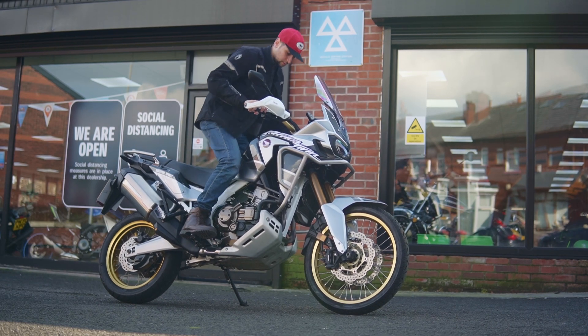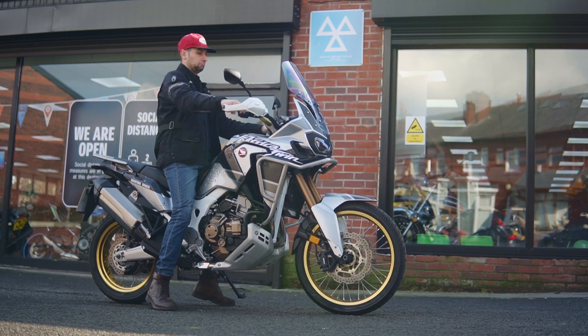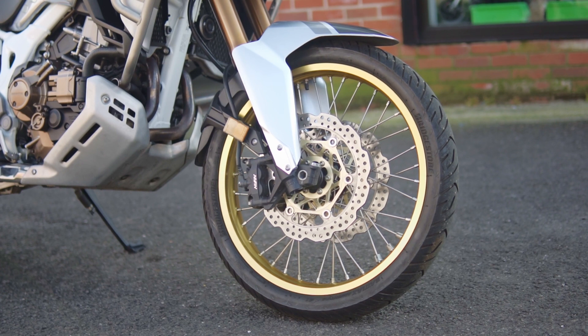Look at what just showed up here at Bolton Motorcycles — this lovely 2020 Honda CRF 1000L Africa Twin, one of the best adventure motorcycles out there with some serious off-road capabilities.